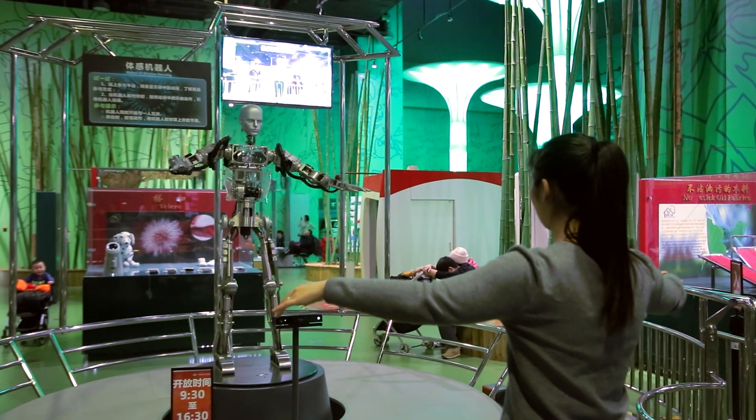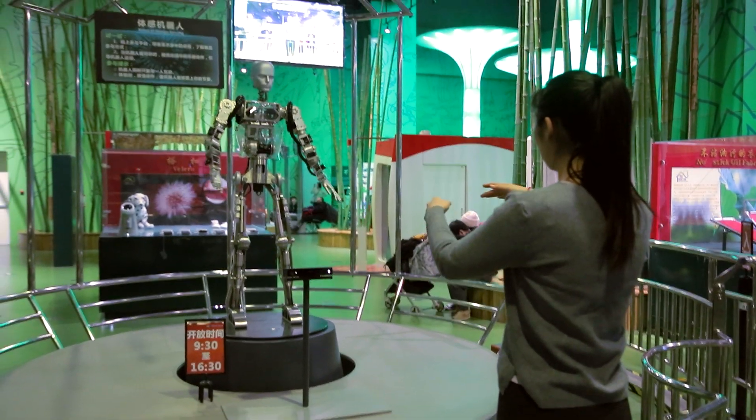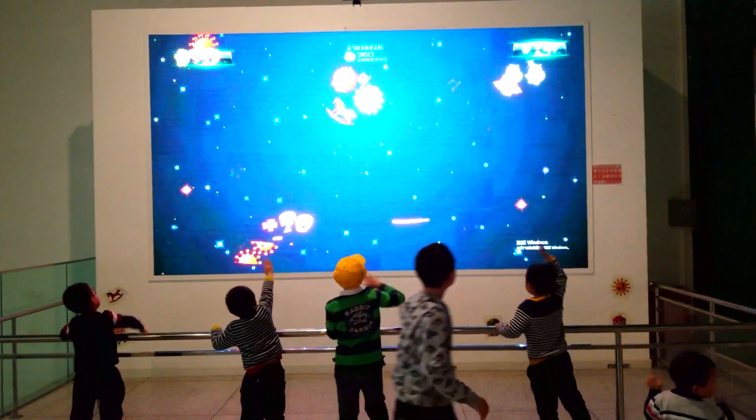Hi guys, welcome back. Today we're at the Chinese Science and Technology Museum and let me tell you, it's pretty cool. This is definitely a kids museum, but with that being said, I had a lot of fun. You can touch almost everything in here and a lot of things are interactive.